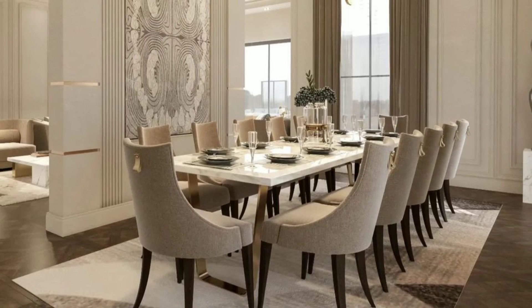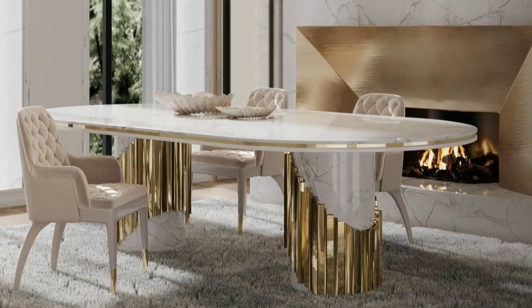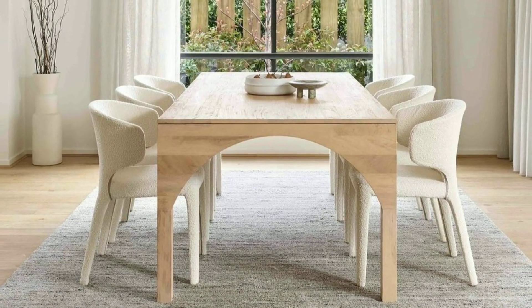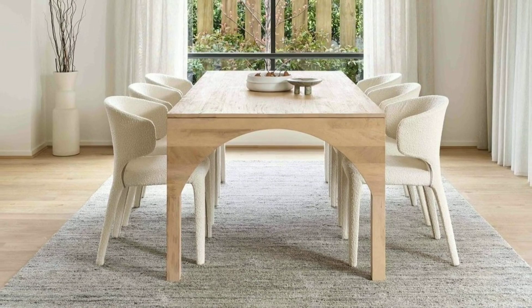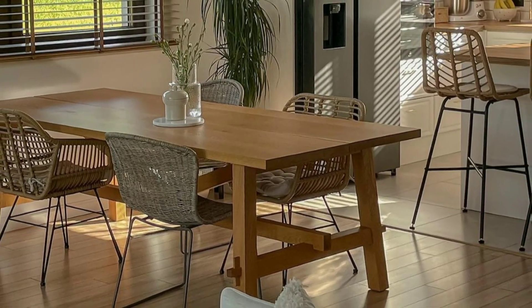In addition to dining room furniture, dining rooms are sometimes used for storage. You can place cabinets or sideboards in the room to store dishes, glassware, table linens, and other dining-related items.